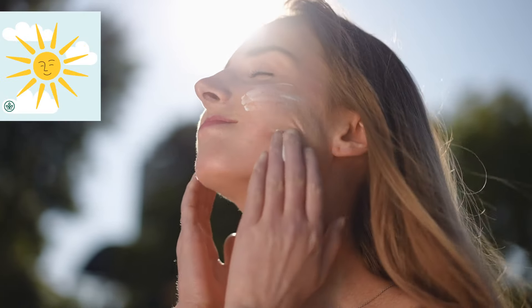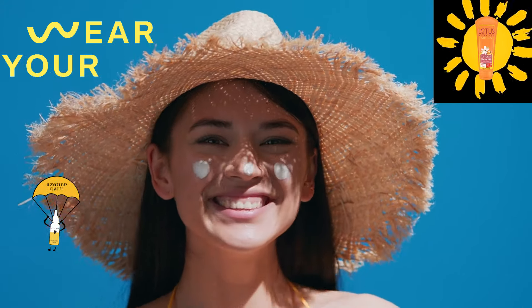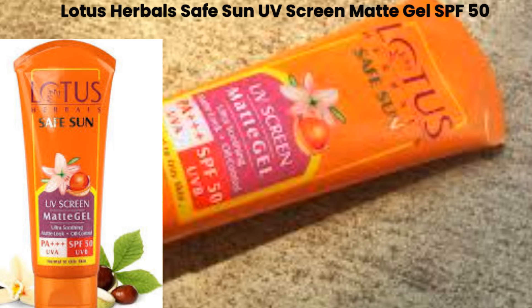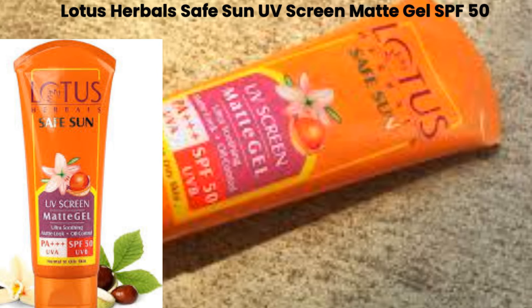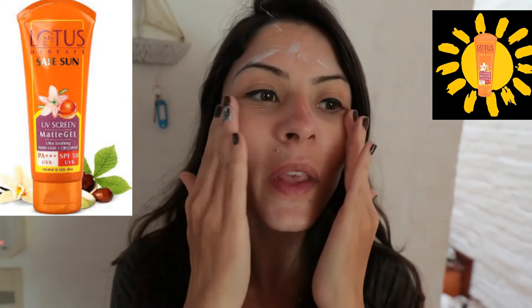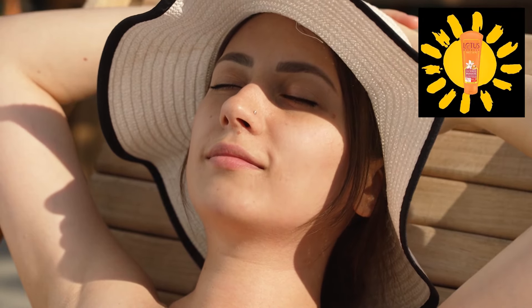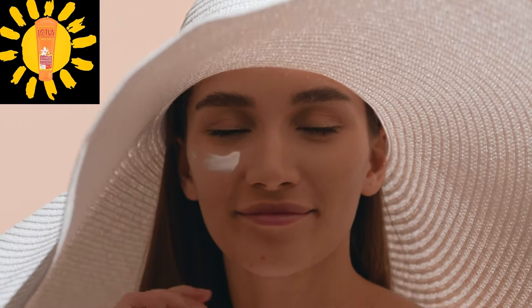Step seven: sunscreen — daytime only. Never skip sunscreen, especially if you want to maintain healthy, glowing skin. Sunscreen protects against harmful UV rays that cause aging, pigmentation, and dullness. Product: Lotus Herbal Safe Sun UV Screen Matte Gel SPF 50. Apply generously as the last step of your morning routine and reapply every two to three hours if exposed to the sun. Result: sun-protected skin that stays matte and fresh. Non-greasy formula that doesn't clog pores and provides broad-spectrum protection.